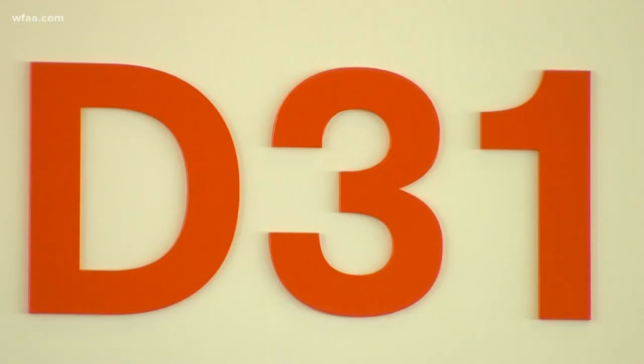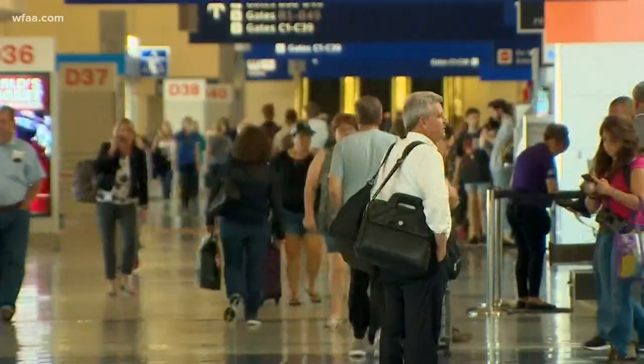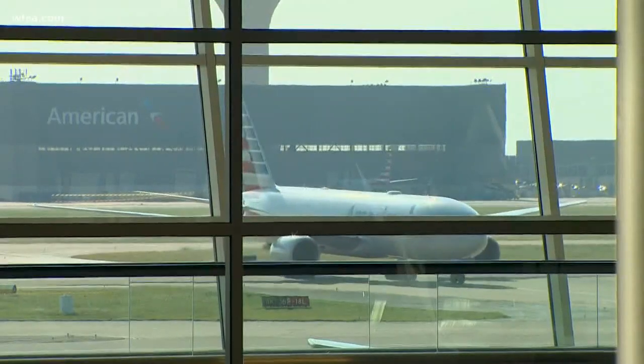DFW Airport thrives on numbers: 67 million passengers a year, more than 1,800 flights per day.